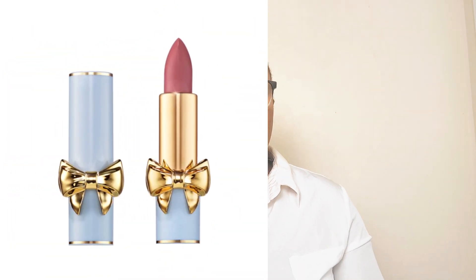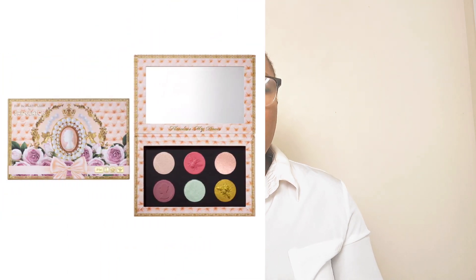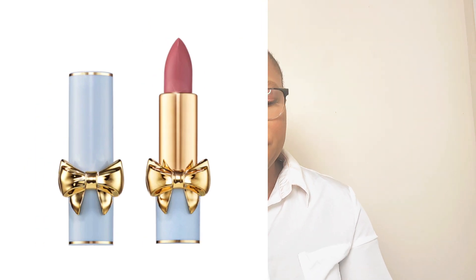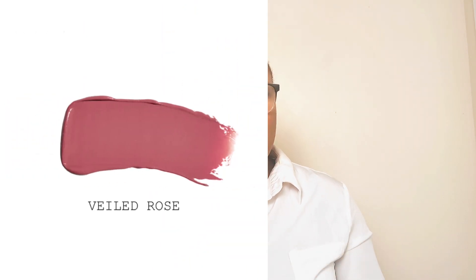The next must-have makeup product by Pat McGrath this spring/summer season is the Saturn Aloe Lipstick in Veiled Rose. I specifically chose Veiled Rose for its pinky nude shade — if you're going to wear anything nude this spring/summer, this lipstick will do it for you. It also matches the eyeshadow, which has coral, mauvy pink tones along with light gold and yellow gold metallics. This lipstick in Veiled Rose would be a perfect match.